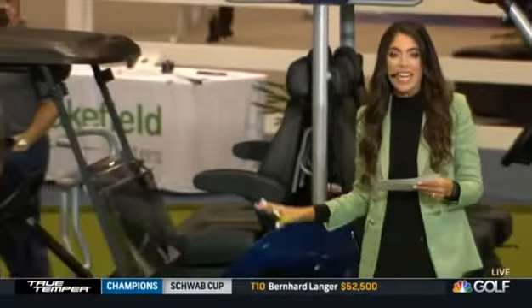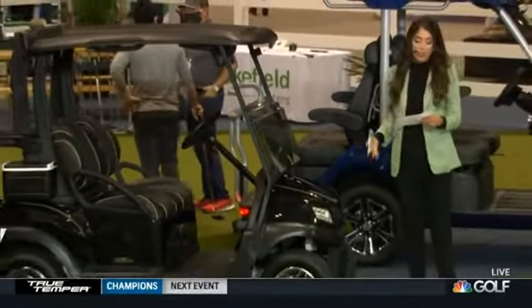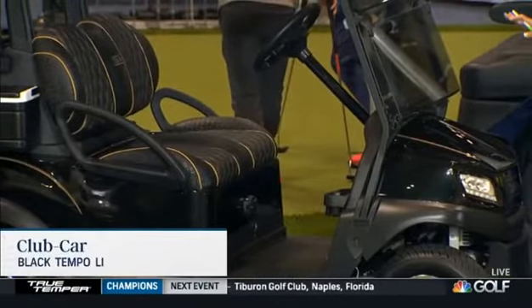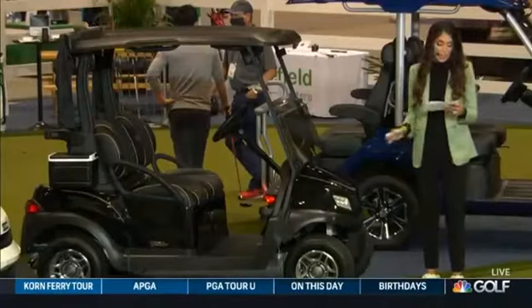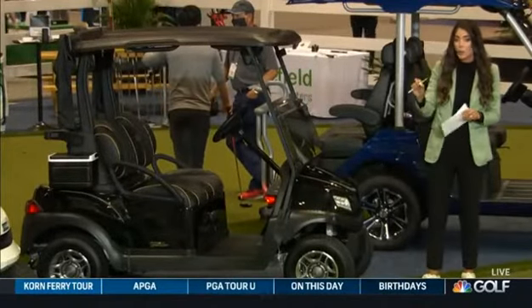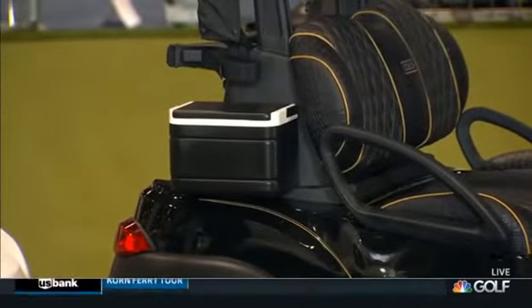We have this from Club Car — their premium fleet golf cart with best-in-class connected technology. This is the Tempo LI, and LI stands for lithium-ion. It's very energy efficient, with increased reliability. It charges two times faster than other golf carts and is high performance. That black fabric inside — it's cool fabric so it won't get hot on those summer humid days.